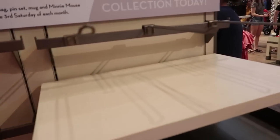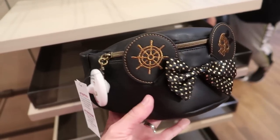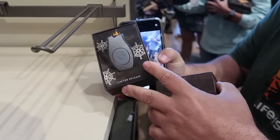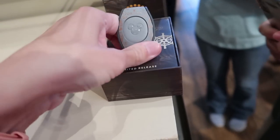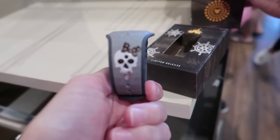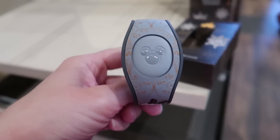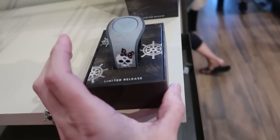They do have a bag here. This is the Loungefly fanny pack — really cute, it is $45. So we also have the MagicBand, super cute. This is all Pirates themed, guys — all gray and gold and black. Really cool. I don't know how much it is... $34.99.